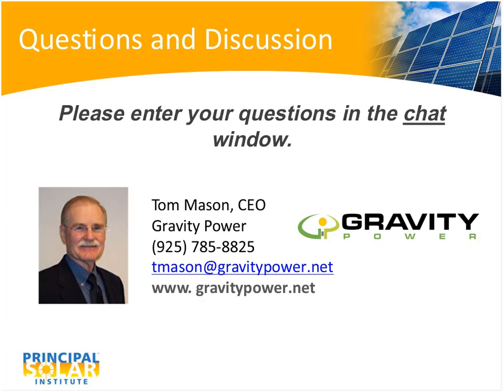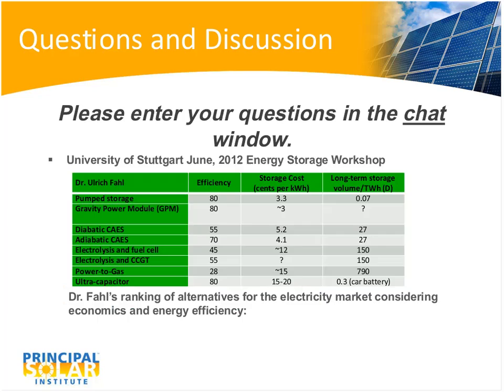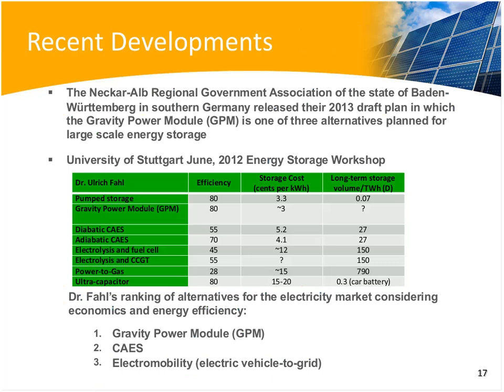Thank you, Tom. That was very interesting. Let me remind the audience — if you have any questions for Tom or any comments in general, please send those in your chat window in the lower right. Send questions for Tom to all panelists. Tom, my first question was on your slide 17 — the project from Germany under long-term storage. There was a question mark under long-term storage next to the gravity power module line. Is that because he didn't have that data, or do you have any estimate for what that value should be?